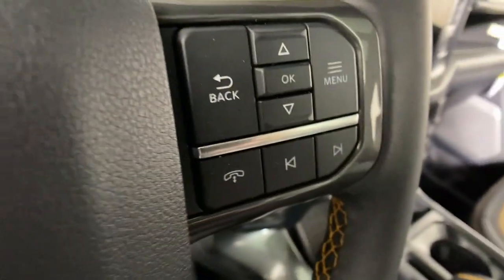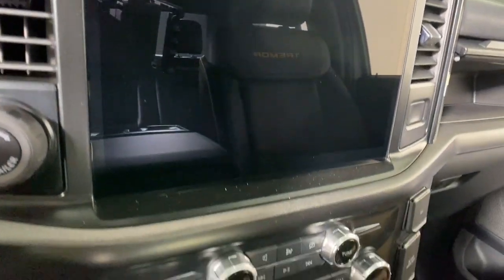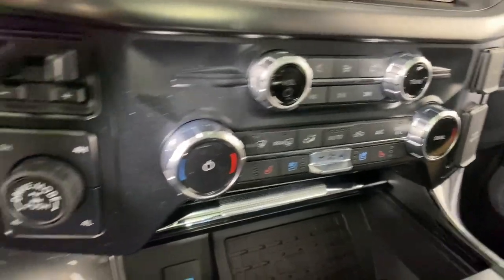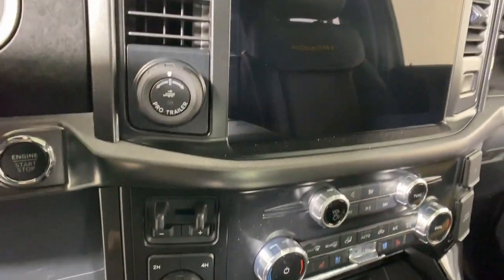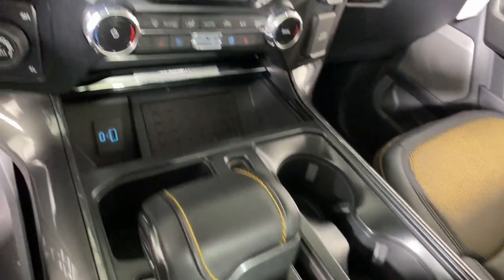The following are some of this vehicle's highlighted options: 360-degree view camera, wireless charging station, keyless entry, moonroof, navigation system, heated rear seat, satellite radio, premium sound system, heated mirrors, and bed liner.